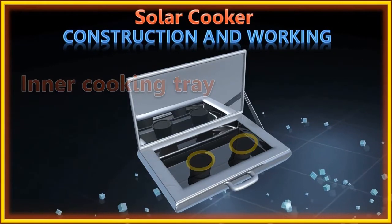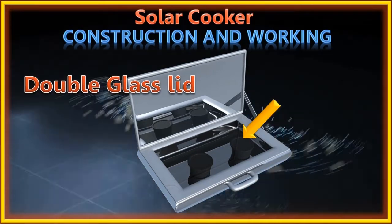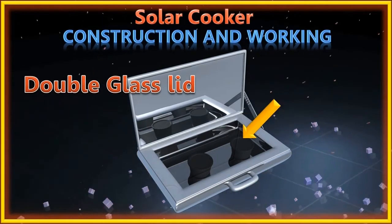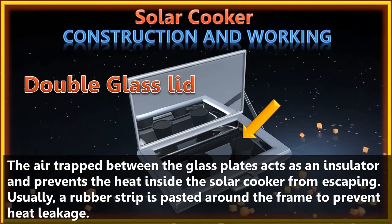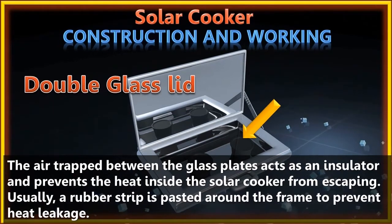The double glass lid is kept over the inner tray. The two glass sheets have a gap of about 2 cm between them and are fixed in an aluminium frame. The air trapped between the glass plates acts as an insulator and prevents the heat inside the solar cooker from escaping. A rubber strip is pasted around the frame to prevent heat leakage.